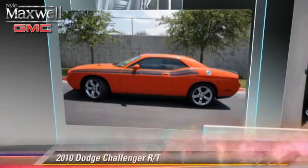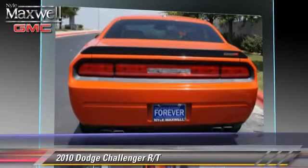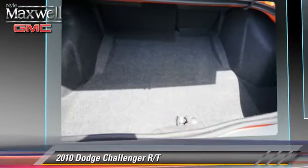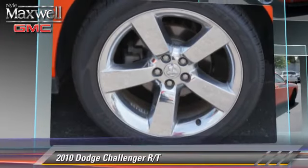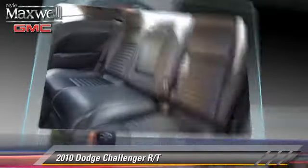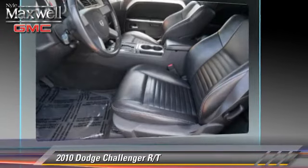Powered by an 8-cylinder engine with an automatic transmission, this vehicle, with fewer than 30,000 miles on the odometer, is well equipped. This Dodge features power windows, a sunroof, and alloy wheels. Safety features include side airbags, traction control, and ABS.